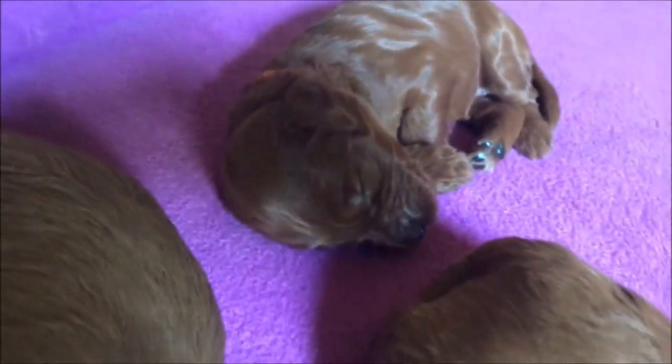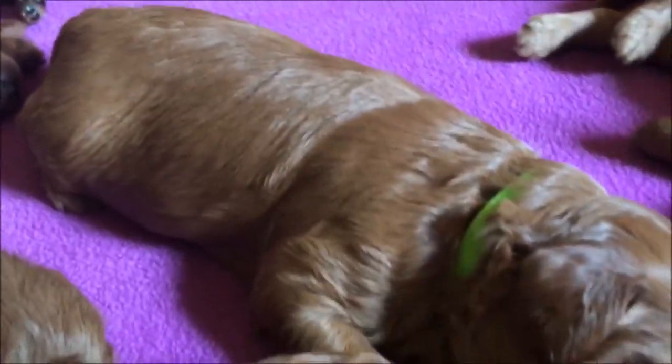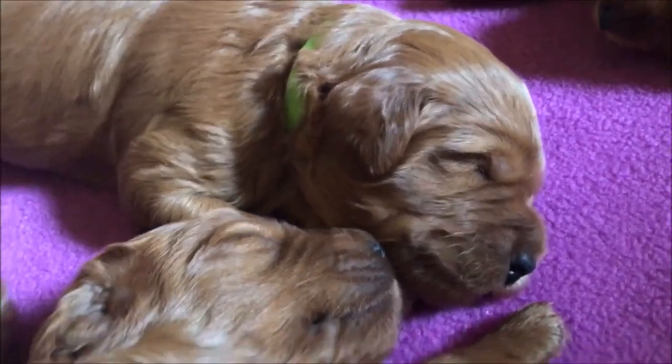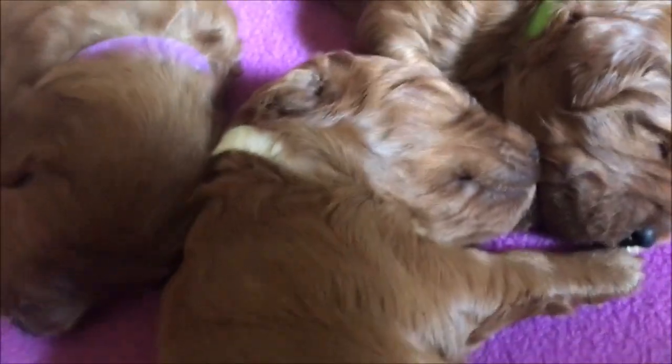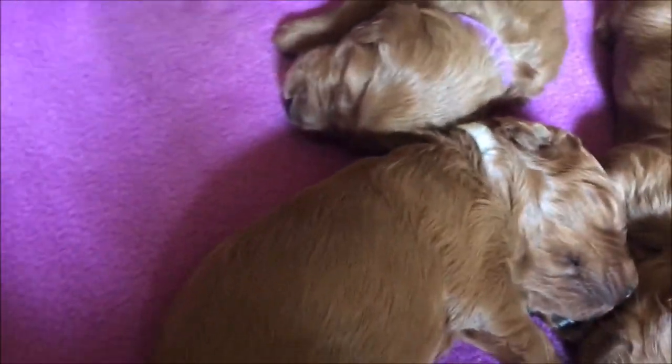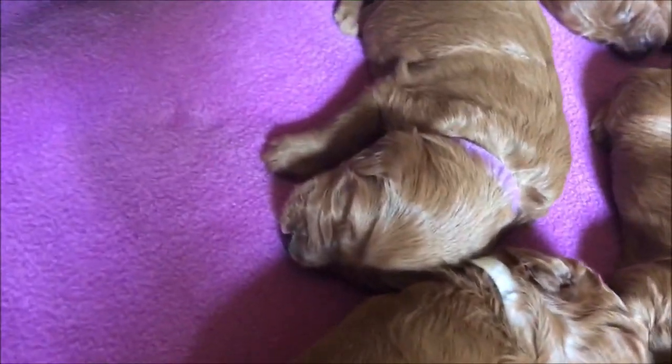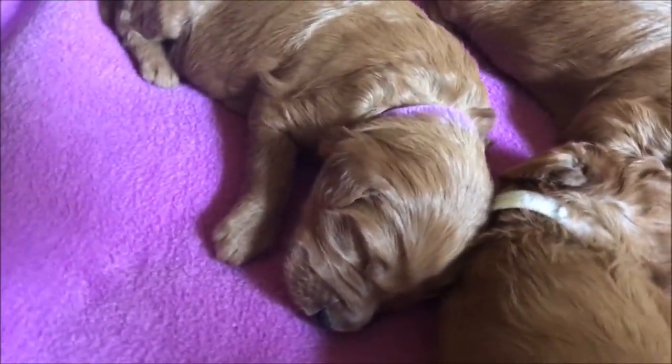And then right here is our little orange colored puppy — see if you can see her face. And then next to her is Green Collared Puppy. And right here is our little white girl. Next to her is Purple Girl.